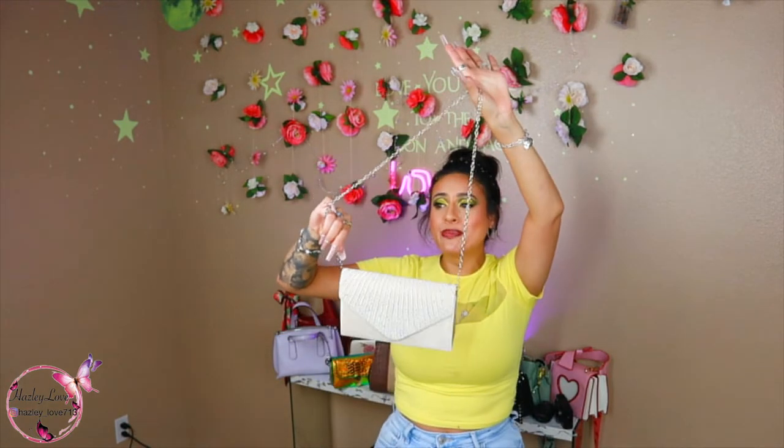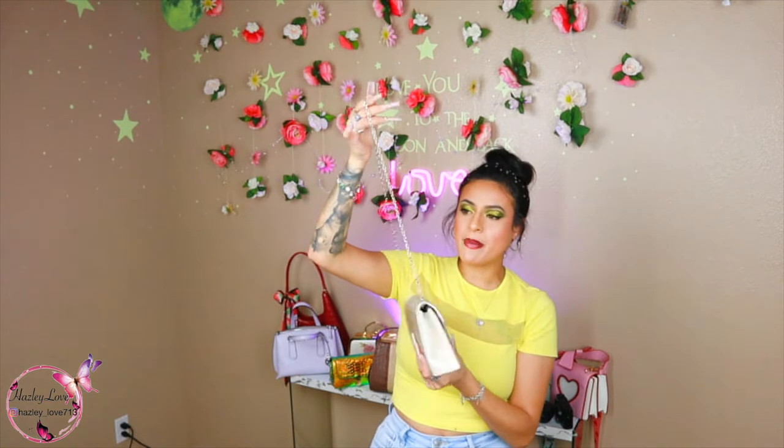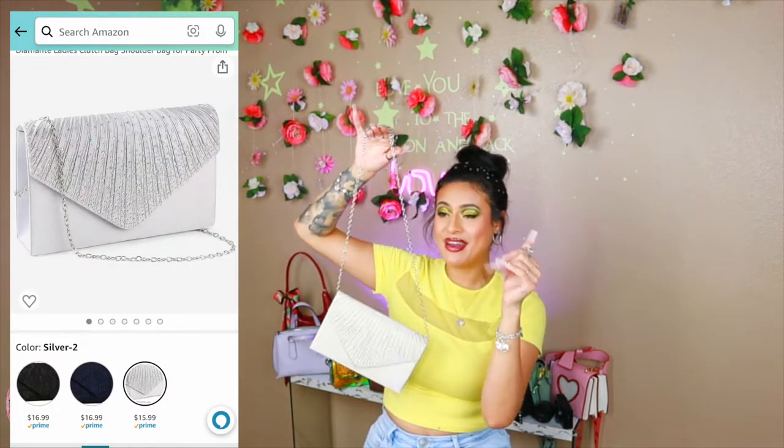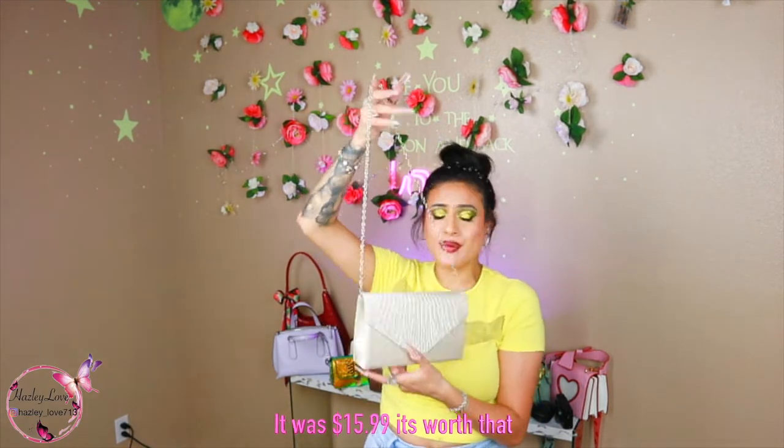I was able to fit my phone, a little MAC compact, my mirror, and my little face puff. So this one is super cute, but it is cheap. I don't remember how much I paid for it, so I'll go ahead and insert the price and let you know if it was worth that price or not. It's super cute — I love this purse.